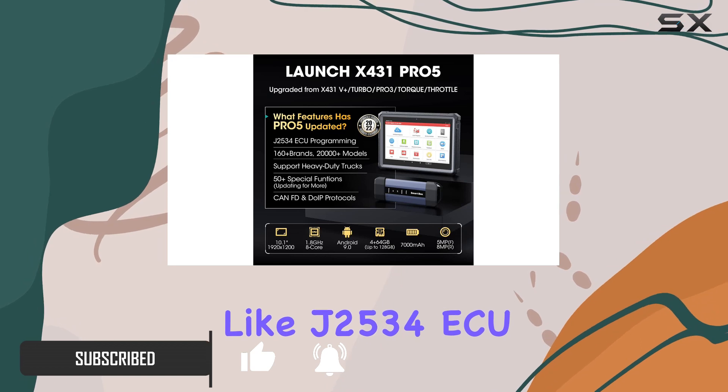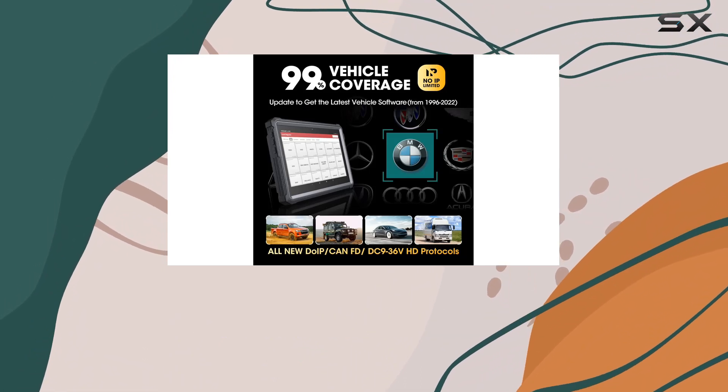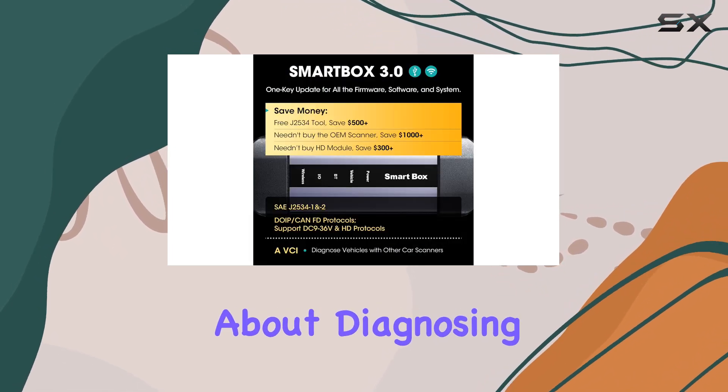J2534 ECU programming, 50-plus reset functions, and a comprehensive all-system diagnostic capability that covers a whopping 99% of vehicles out there. What really stands out with the Pro 5 is its versatility — it's not just about diagnosing issues,